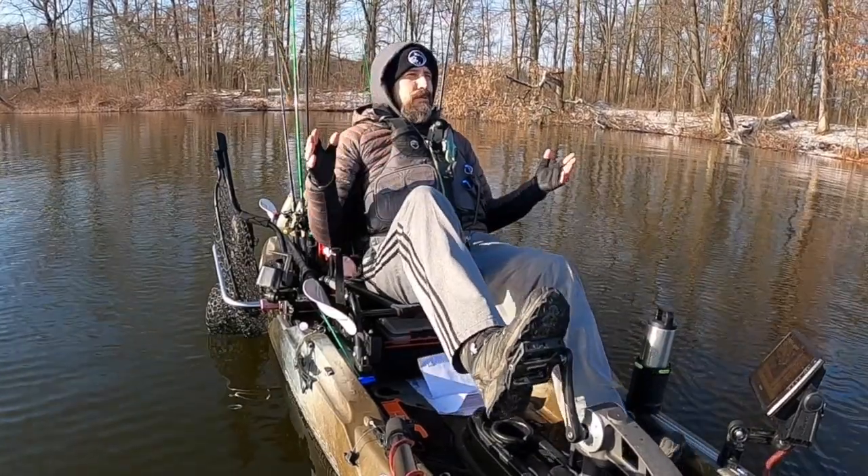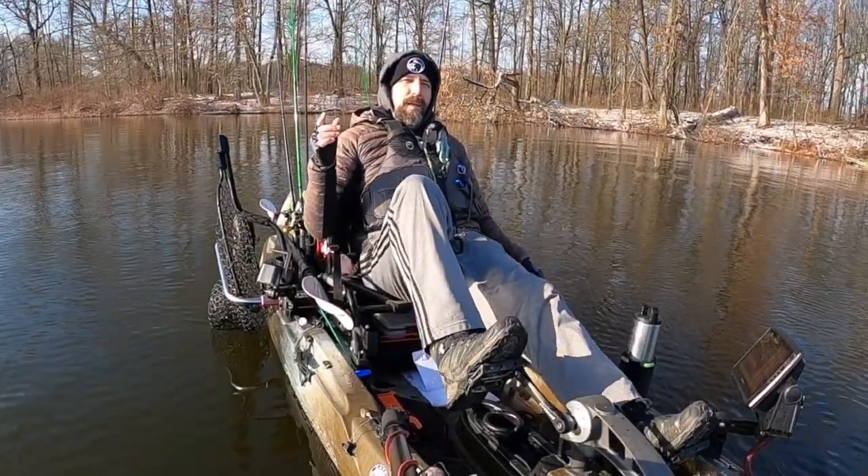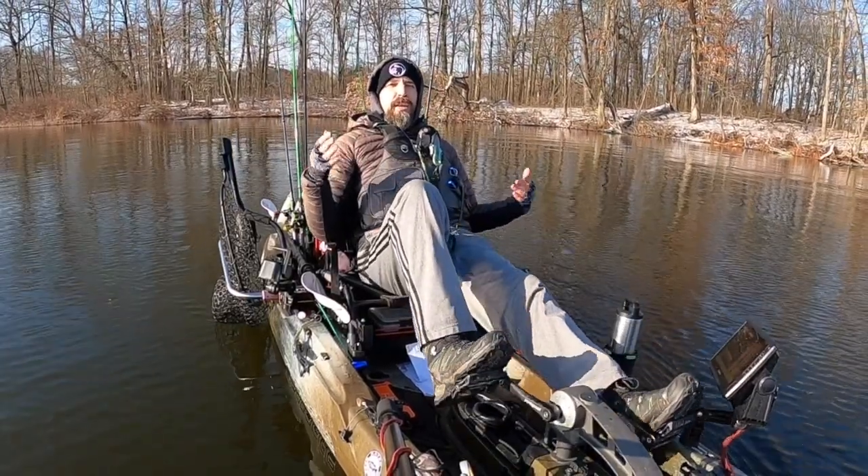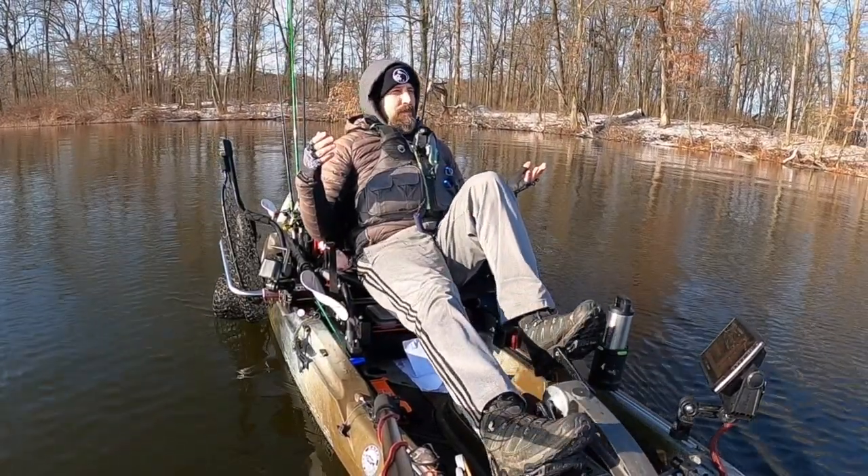There you have it — the five lures that I have hooked up in April. Let me know what you think. This is a new type of video for me; I've never done one like this before. Let me know if that's something you like or if there's additional information you would like to hear. I might do these every month.